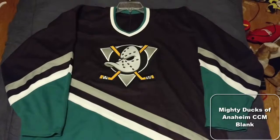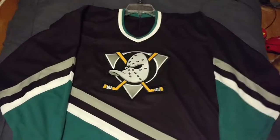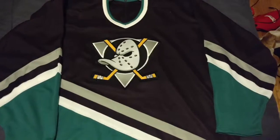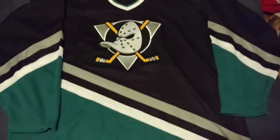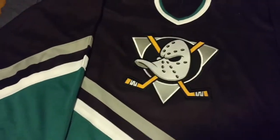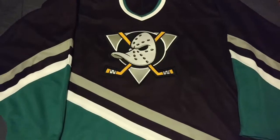My Mighty Ducks of Anaheim jersey — it's a blank CCM. Not sure who I'm going to get on it yet, but I have two players in mind. I really like the retro — this is totally a 90s jersey, well into early 2000s.